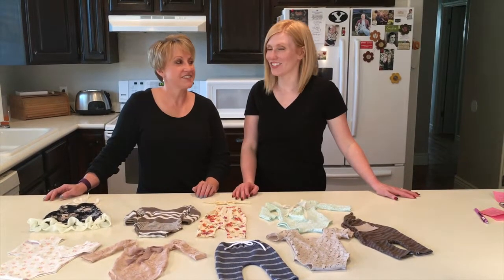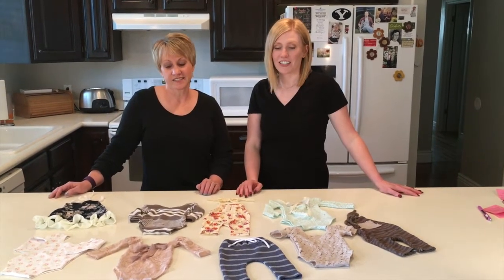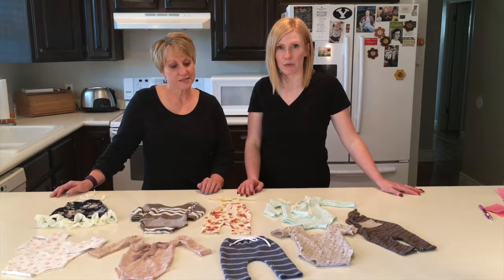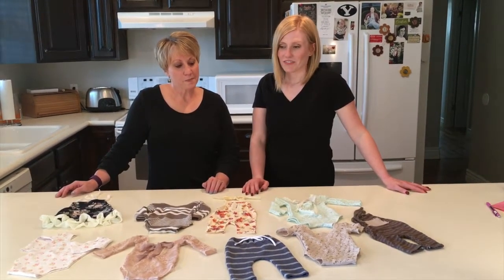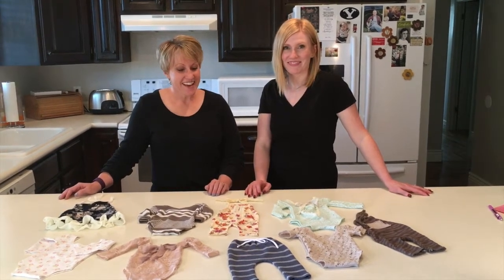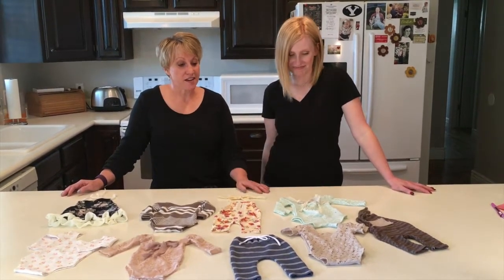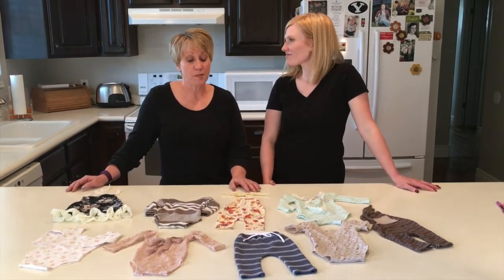Hi, I'm Jessica and this is Janine, and we are newborn photographers. We also have an Etsy store called Props by Posies where we sell newborn clothes and props for newborn photographers and vendors. We sell patterns that make these clothes and we have several patterns on our Etsy shop.